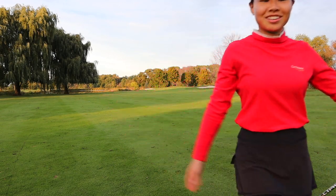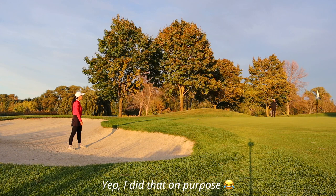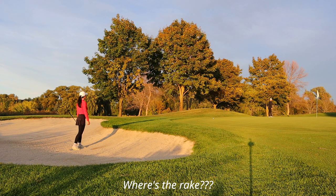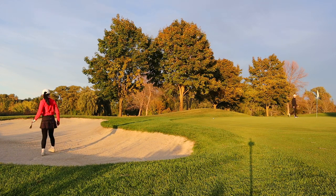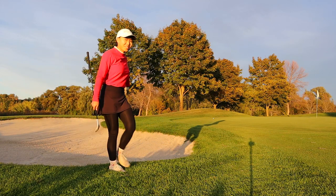Okay, bunker shot. That was better — turned out good. Hey guys, there's no rake for this bunker at the golf course, just so you know.